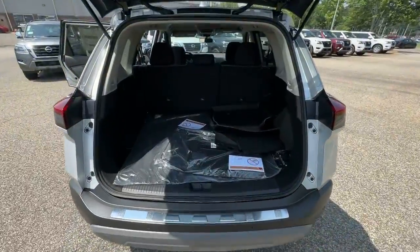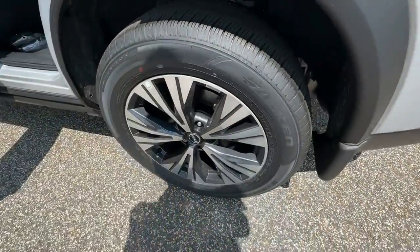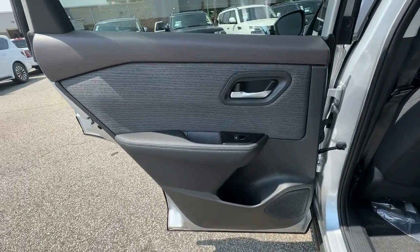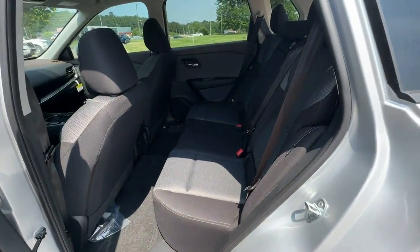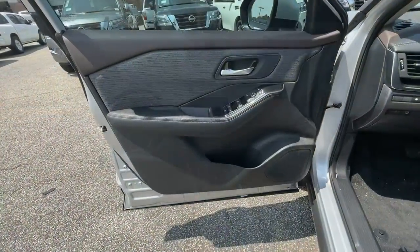Apple CarPlay and/or Android Auto, keyless entry, satellite radio, heated mirrors, dual-zone AC, power driver's seat, aluminum wheels, electronic stability control, and steering wheel audio controls.